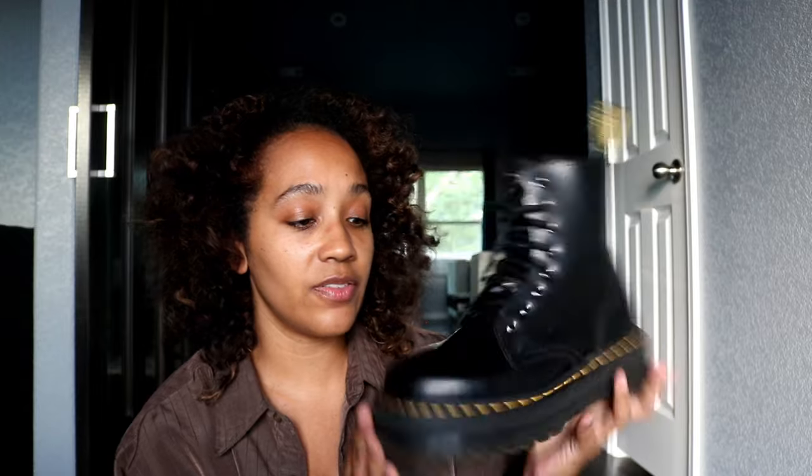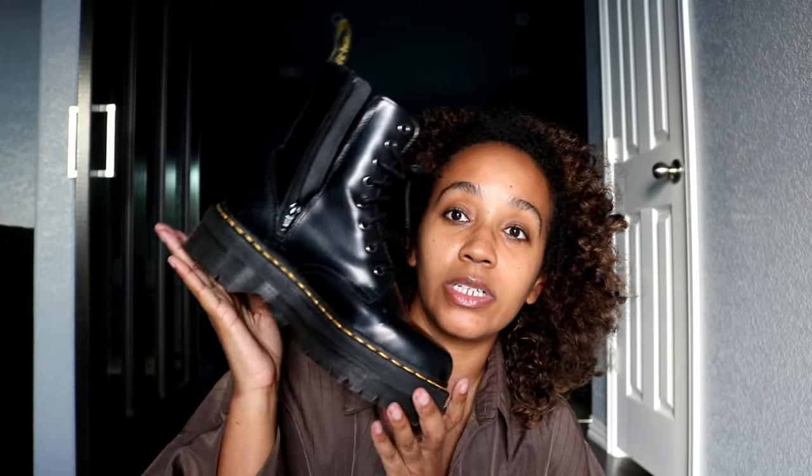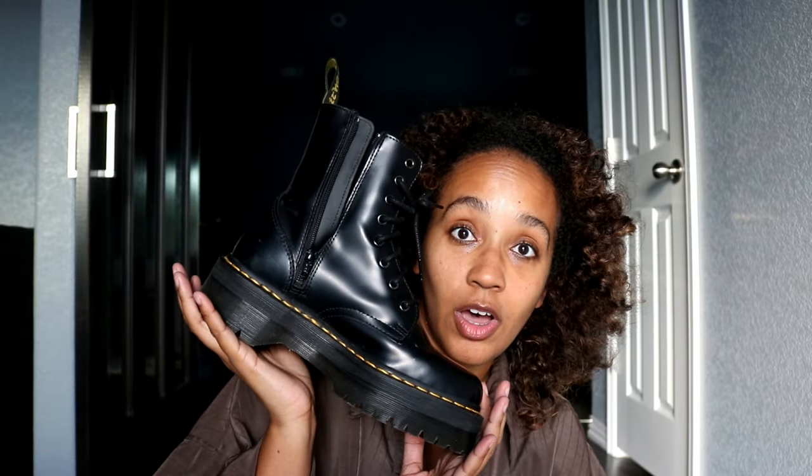These boots are around $180. They are painful initially when you get them, so I definitely suggest breaking them in as much as you can in the house, because the only way to make them comfortable is to actually wear them. But I love these boots and will definitely continue to wear them this fall going into winter.